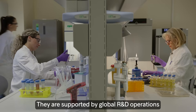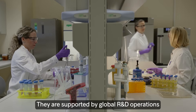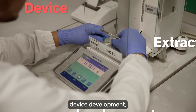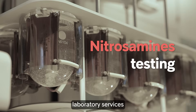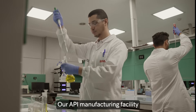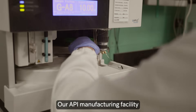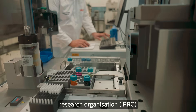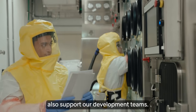They're supported by global R&D operations, including project management, device development, extractables, leachables and nitrosamine laboratory services, and regulatory affairs. Our API manufacturing facility and independent clinical contract research organization also support our development teams.